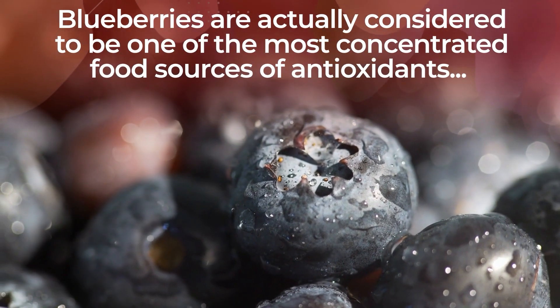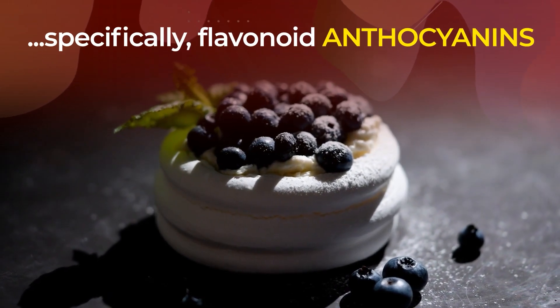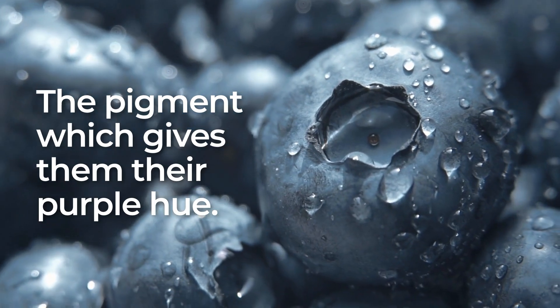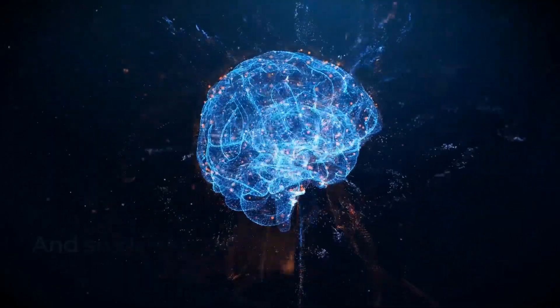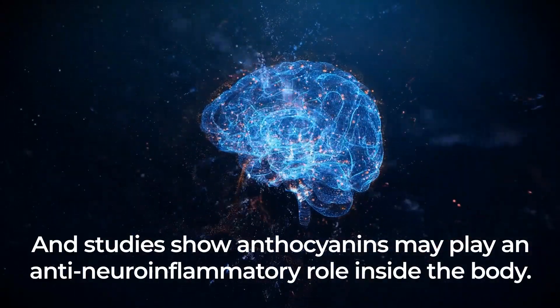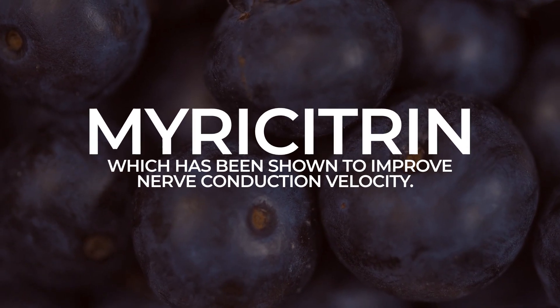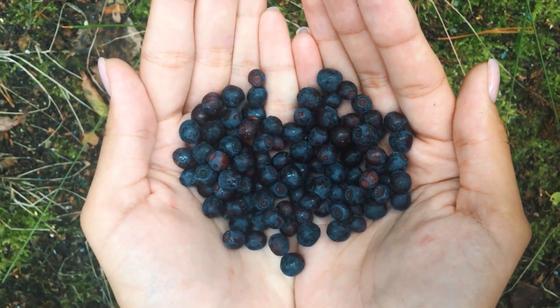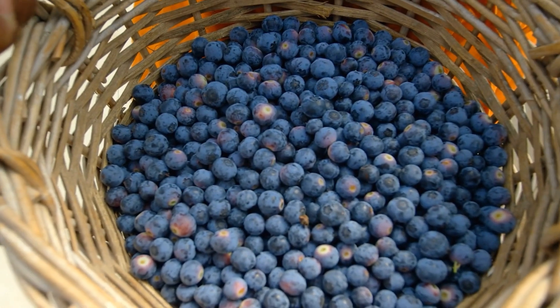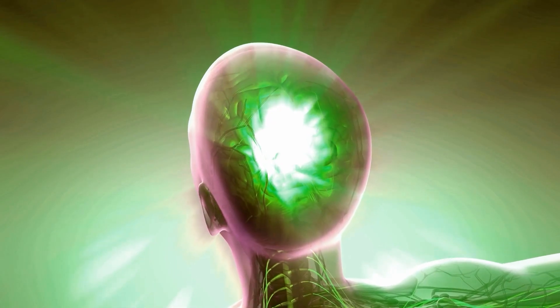Blueberries are considered to be one of the most concentrated food sources of antioxidants, largely because of their supply of polyphenols, specifically flavonoid anthocyanins — the pigment which gives them their purple hue. Anthocyanins have been found to lower blood pressure and the risk of heart disease, while aiding brain health and memory. Studies show anthocyanins may play an anti-neuroinflammatory role inside the body. Plus, blueberries contain the flavonoid myricitrin, which has been shown to improve nerve conduction velocity, aiding nerves in sending more efficient signals and working to reduce nerve pain. Their antioxidants also supply anti-inflammatory properties that can alleviate inflammation-related nerve pain.